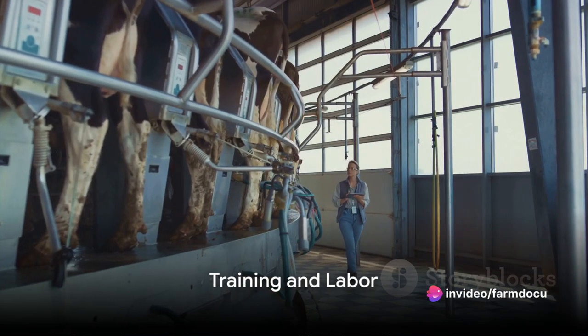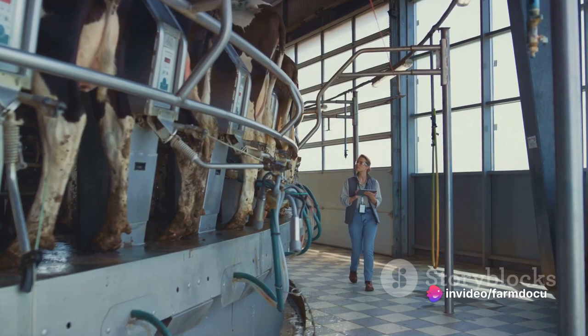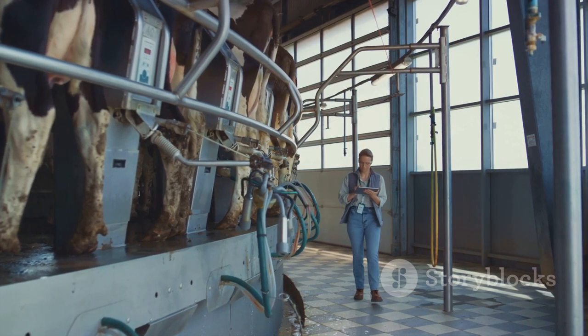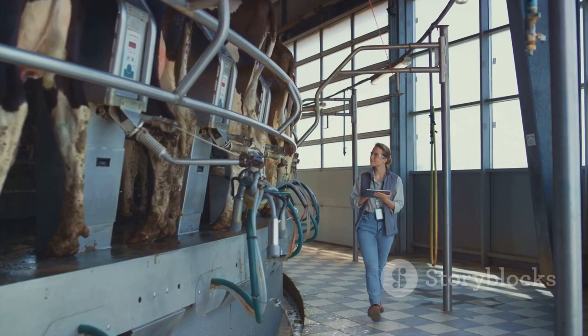Training and labor are also crucial. Train all those involved in dairy farming on proper procedures and protocols. A work schedule for regular tasks like feeding, milking, and cleaning will help keep things organized.